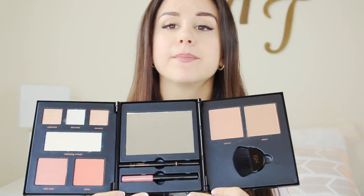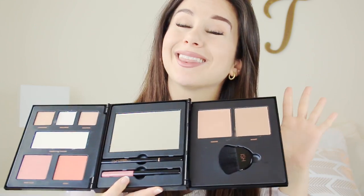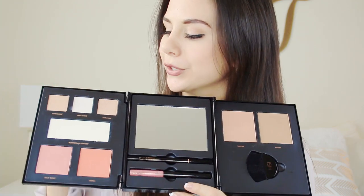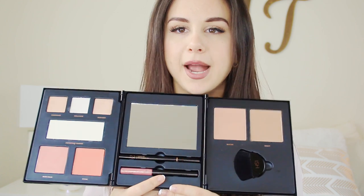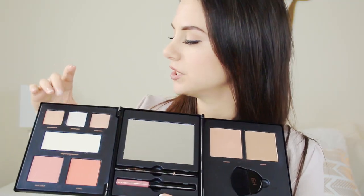So guys, this is a natural glow palette. It's not really meant to be crazy colors everywhere. I personally wanted this and am going to be using it a lot in the summertime when I'm traveling, hopefully going to the beach. This would be perfect — you've got your highlighters, the coral color, contour — summertime all-in-one. I think the only other thing I would really need is mascara. That's it. So let me do a couple of swatches.